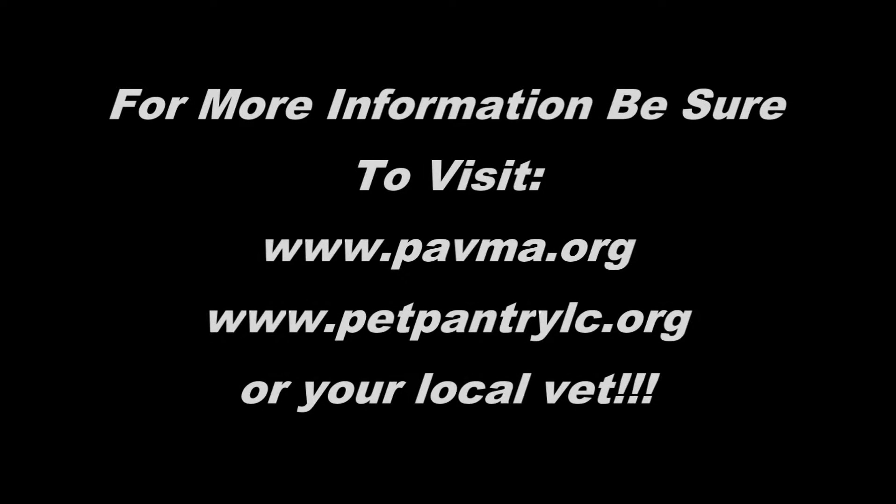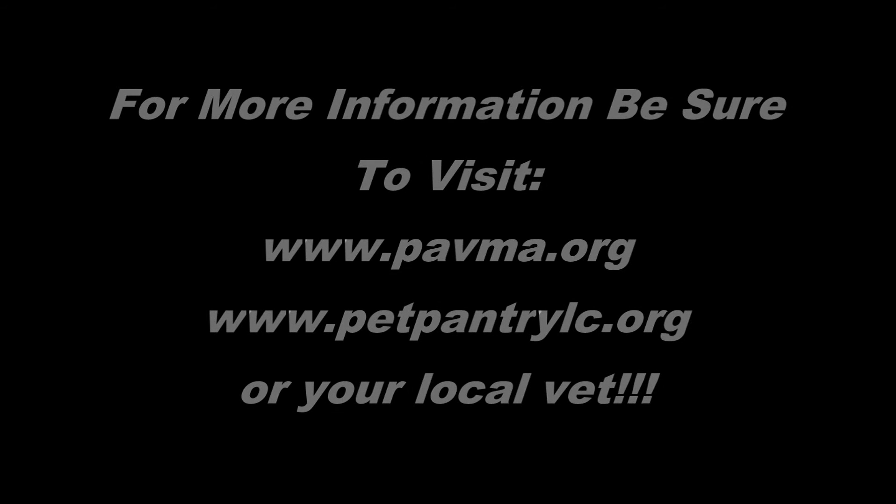So remember that. Make sure that you talk to your vet about getting your pet properly wormed for tapes if you do happen to have a pet that's covered with fleas. And that is your external, internal, kill them both, pet health tip of the day. For more information, and to potentially have your pet checked for both fleas and tapeworms, be sure to make an appointment with your local veterinarian today. Thank you.